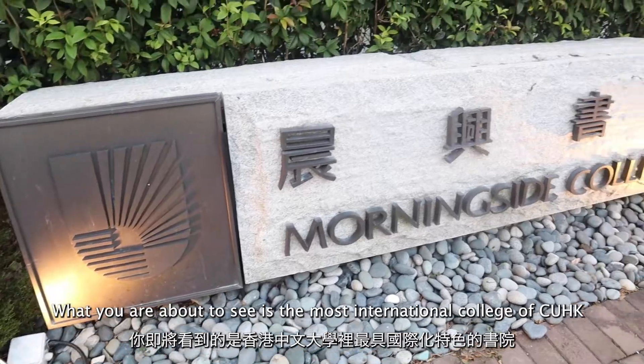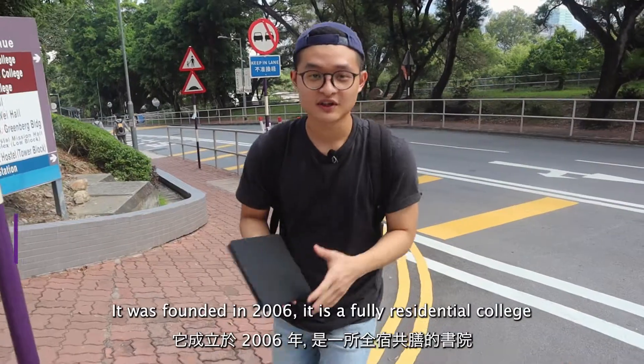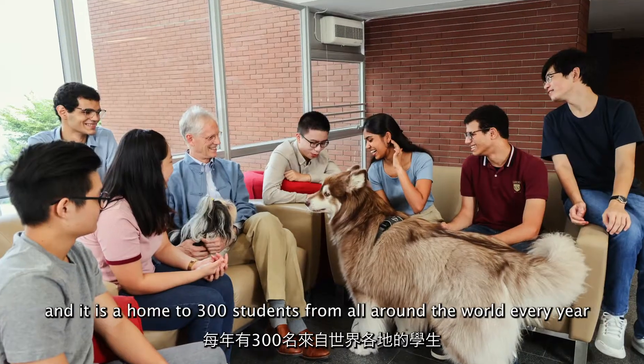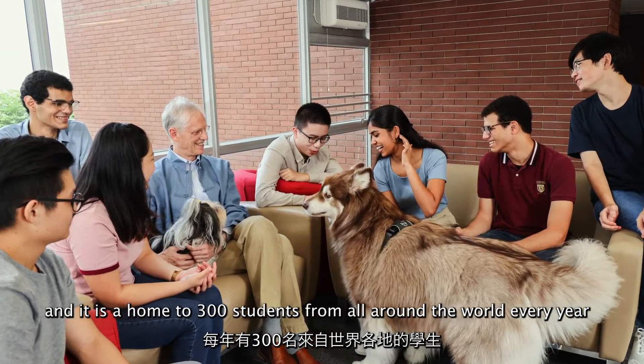What you're about to see is the most international college of CUHK. It was founded in 2006. It is a fully residential college and is home to 300 students from all around the world every year.